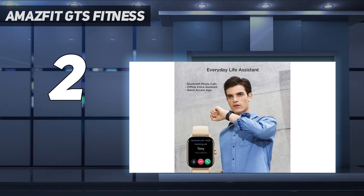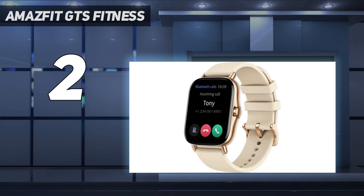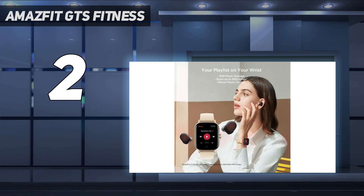The Amazfit GTS 2 Mini's battery life can vary depending on usage, much like the other alternatives on this list. With normal use, it ought to last up to seven to eight days. However, you can anticipate it to last closer to seven days with frequent use. This is among the best Amazfit smartwatches available if you're a fitness enthusiast or simply have a small wrist.